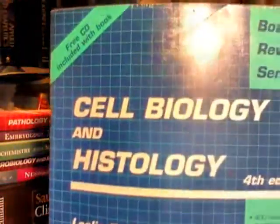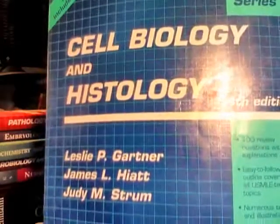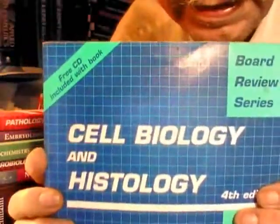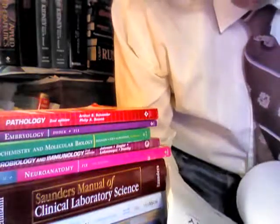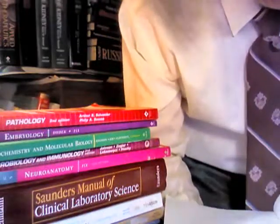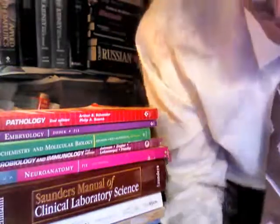The next one is Cell Biology and Histology by Leslie P. Gartner, James L. Hiatt, and Judy M. Strum. That's the Board Review Series again, comes with a CD. Published by Lippincott Williams and Wilkins. ISBN 0-7817-3310-3.